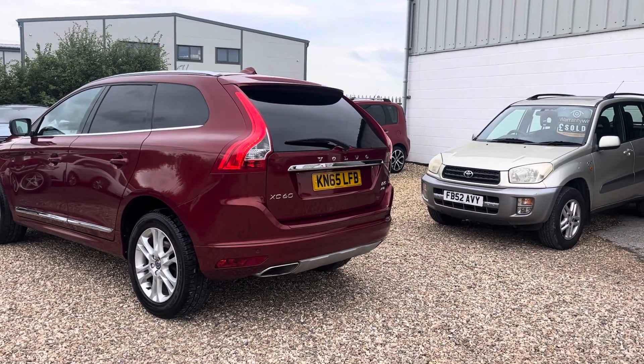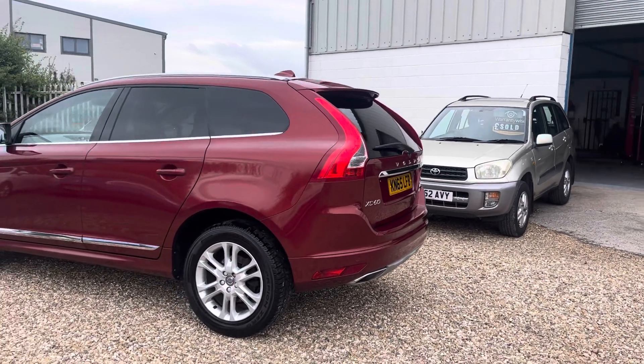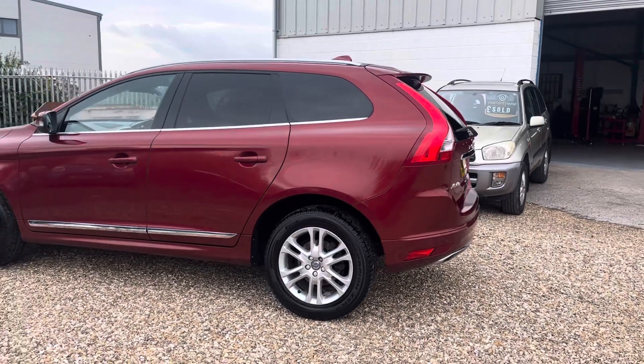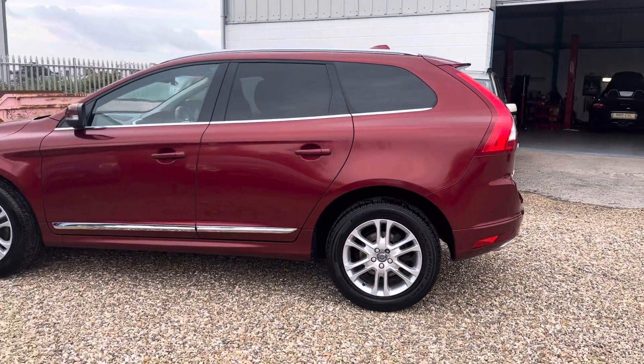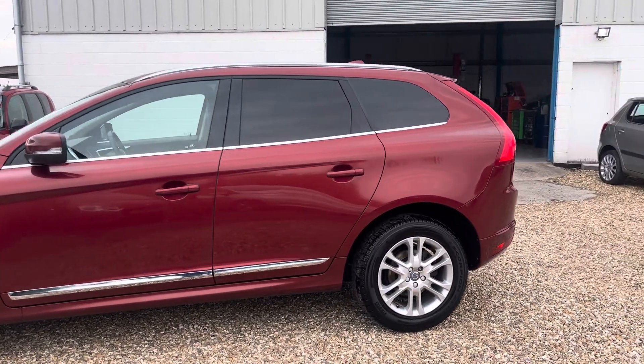It's a late 2015 Volvo XC60, D5, in the SE Luxury Nav model. Cheap to tax, it is Euro 6 and ULEZ compliant.